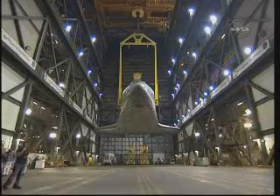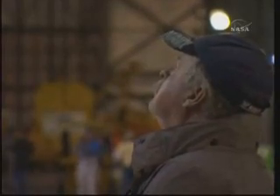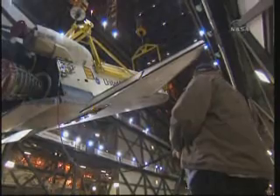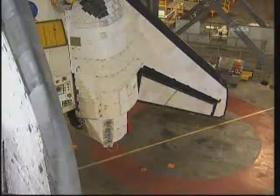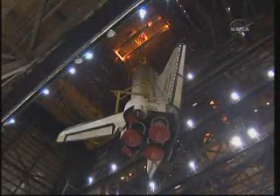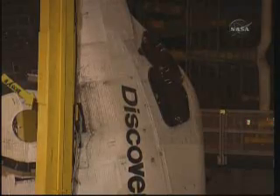Once safely in the Vehicle Assembly Building, we begin the process of lifting the orbiter off the transporter and attaching it to the external tank. A yellow sling is connected to the orbiter so that cranes can lift Discovery and move it into the vertical position. Lifting the 200,000-pound orbiter requires use of a 325-ton crane and a 250-ton crane. Once Discovery is hanging in the vertical position, the smaller crane is disconnected and the larger crane lifts the orbiter up and over the transom into the integration cell.